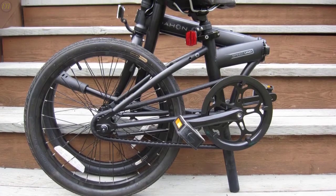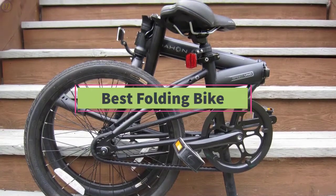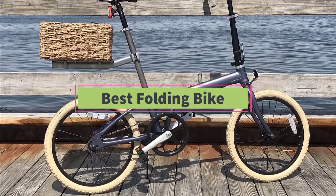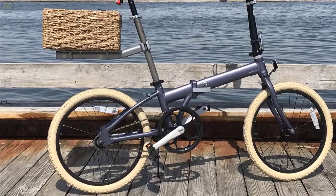Hello guys, welcome back to DailyTube channel. In today's video, we'll be comparing the 6 best folding bikes that are designed for different kinds of users in 2020. We will take into account quality, fit and comfort, features, and price, so you can decide which is best for you.